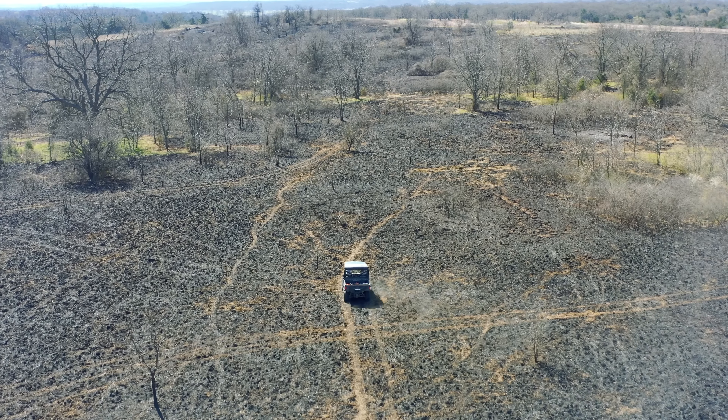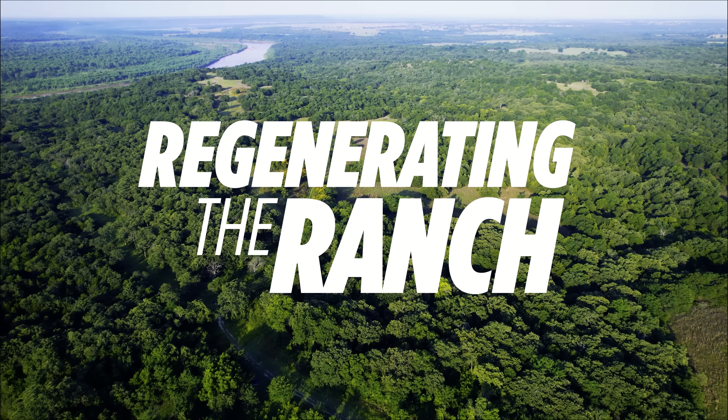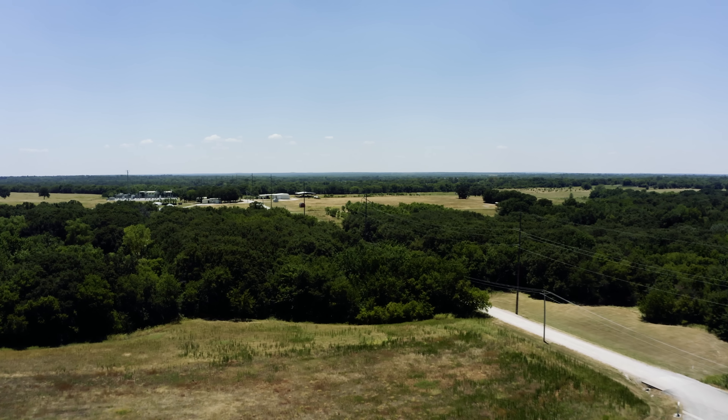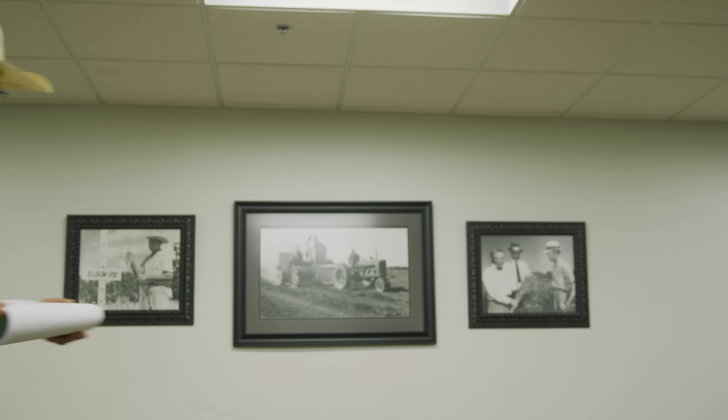We want to take you along on our journey, showing you the challenges, the lessons we've learned, and the victories along the way to regenerating the ranch. There's no one size fits all recipe to regenerative ranching — it all depends on the context of each property.